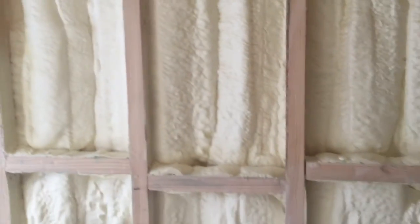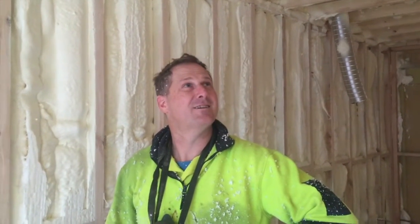Just for condensation — we didn't do as much here, just for condensation. So Glen, tell us in 25 words or less why foam is better than, say, a pink bat style insulation?